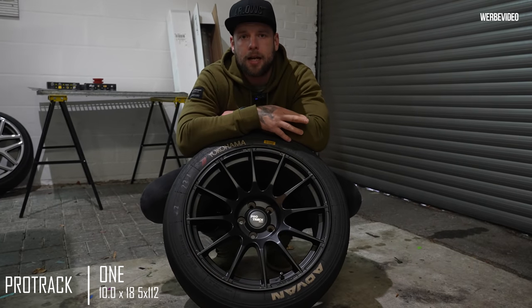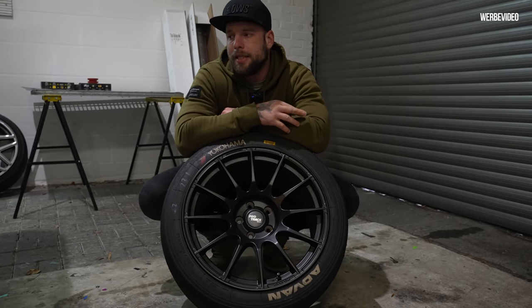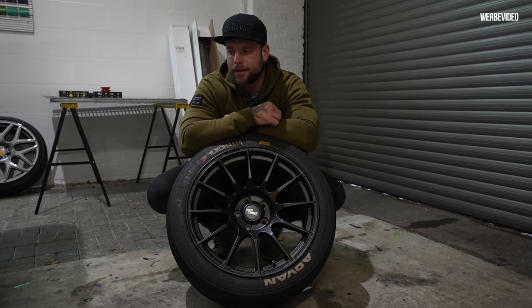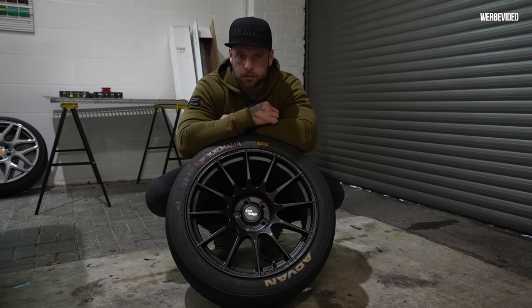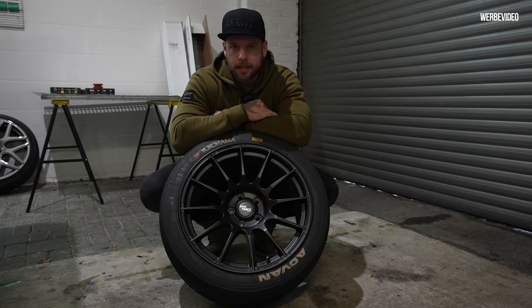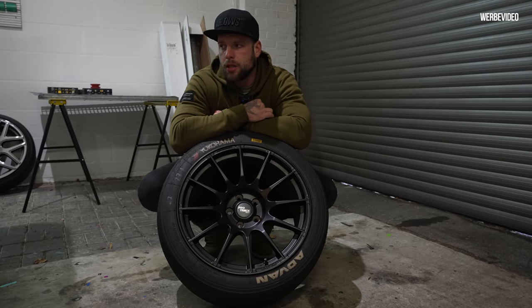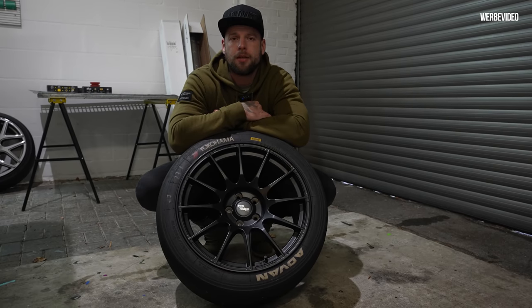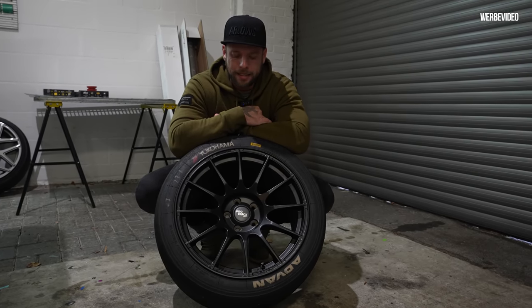Die Felgen, die ich aktuell auf dem Wagen habe, die sind nur vorübergehend, weil da ja eigentlich noch andere Felgen drauf kommen sollten. Jetzt in der Lage, in der sich die ganze Welt aktuell befindet, ist es natürlich nicht ganz so einfach. Behörden arbeiten gefühlt gar nicht, beziehungsweise extrem langsam. Das heißt auch mit der TÜV-Geschichte und so weiter, zieht sich das noch.